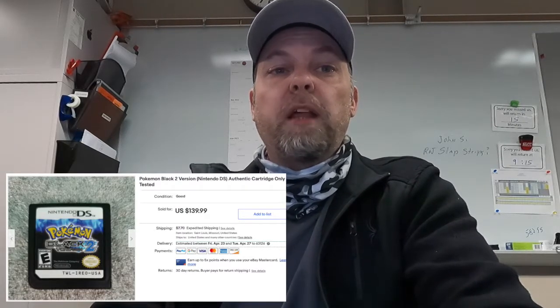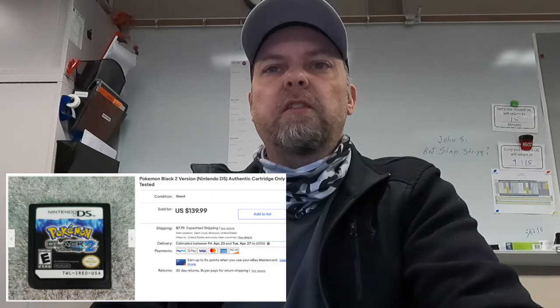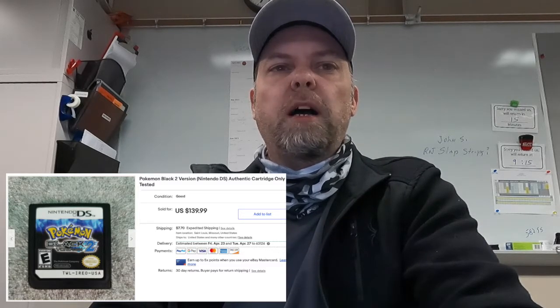Another Pokemon Black version. This one was just a DS cartridge, no box or instructions. Sold for $139.99.